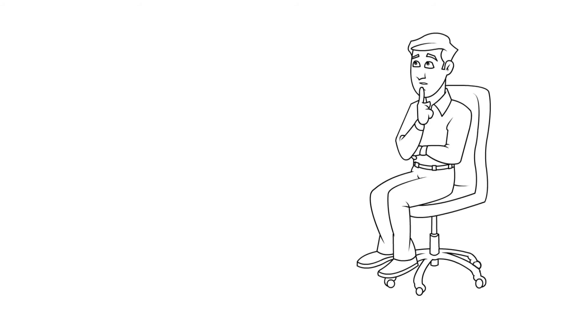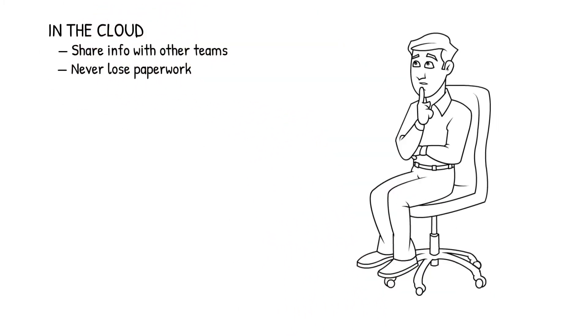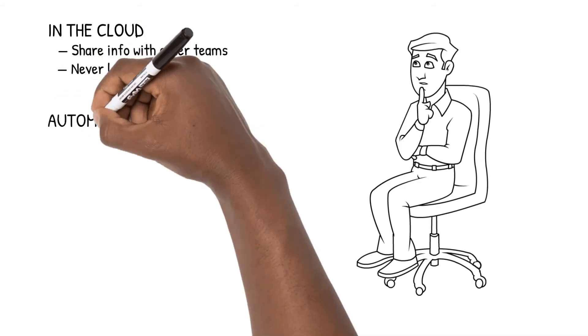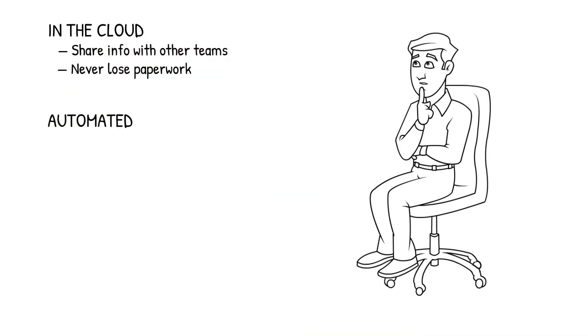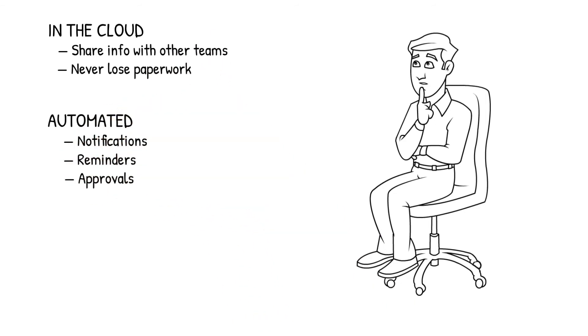Now imagine a purchasing system that captures everything in the cloud, making it easy to share information with people who work on different teams or who even work remotely. And because everything is stored in the cloud, you never lose important paperwork again. Take it one step further, and imagine a purchasing system that automates all the tedious steps like notifications, reminders, and passing approvals on to the next person.